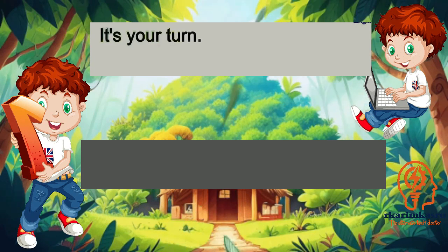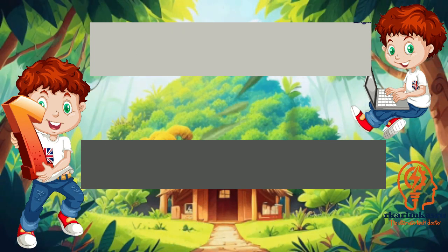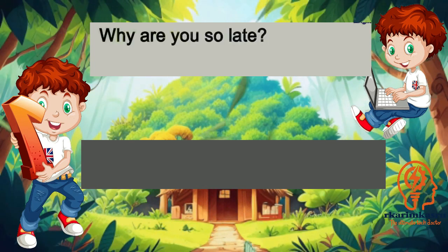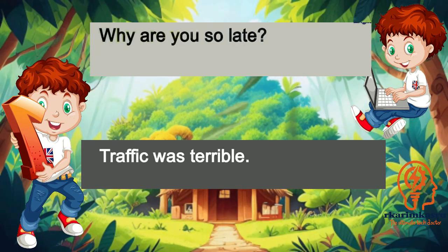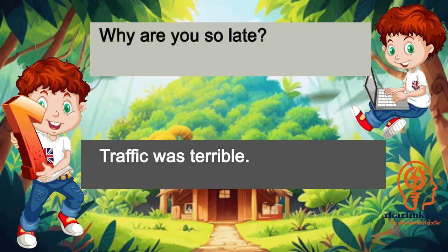It's your turn. Okay, I'm ready. Why are you so late? Traffic was terrible.